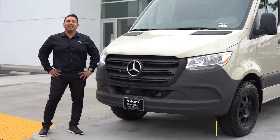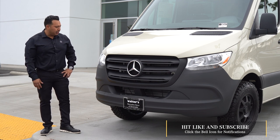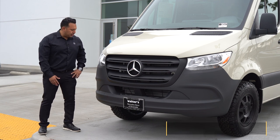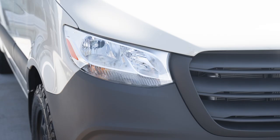We're standing in front of the all-new 2021 Pebble Gray Sprinter Crew Van 2500. As you guys already know, the 2019 and newer have been redesigned with the more aggressive headlights. There is an optional LED high-performance headlight package.